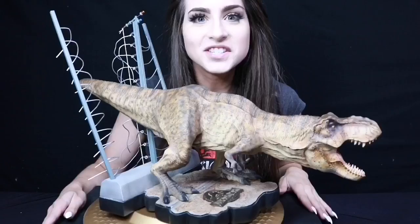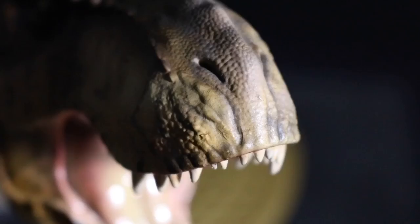Hello everybody, and welcome back to my channel. Today I have a very special video for you guys. Today I will be reviewing the Jurassic Park Breakout T-Rex by Chronicle Collectibles.